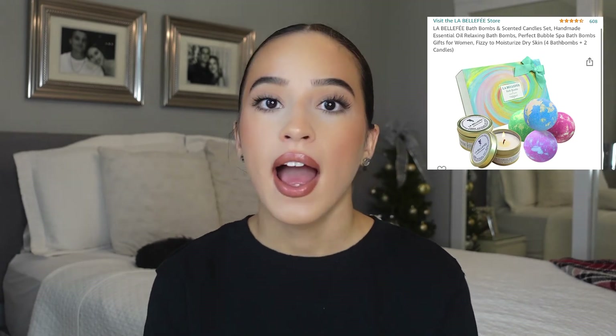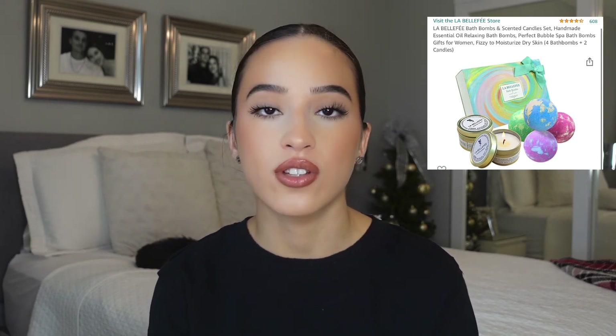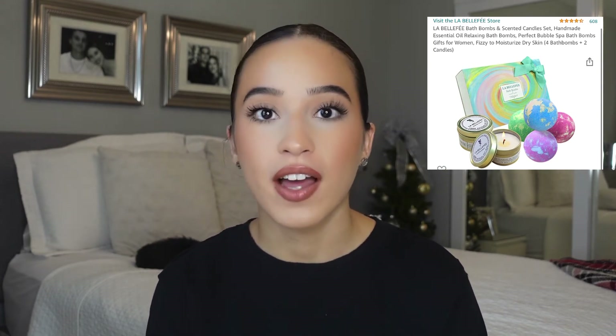Bath bombs are also a great idea because they give you something relaxing to do on Christmas or any other day. They have little bath bomb sets that are awesome and super fun — whether you're young or older, anybody can use those.